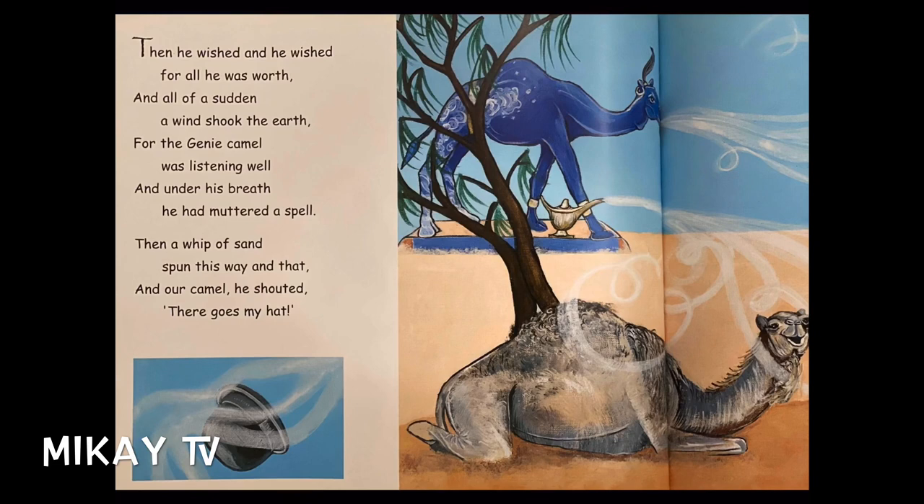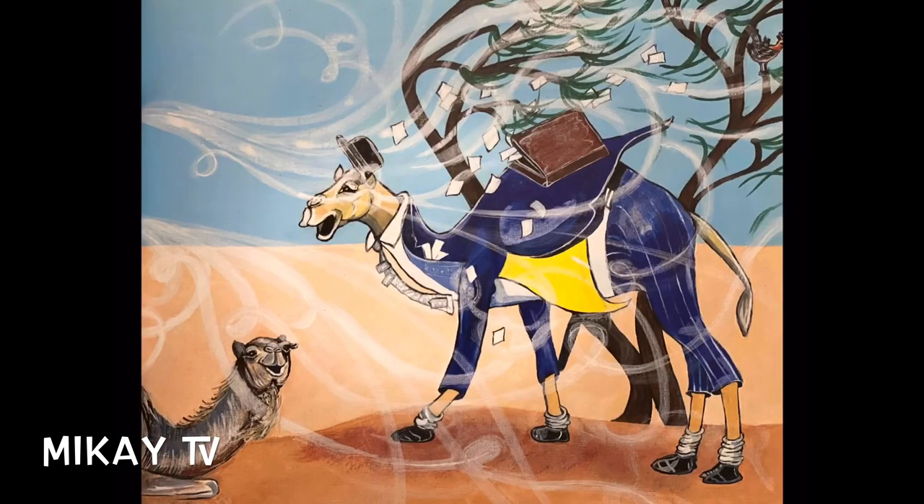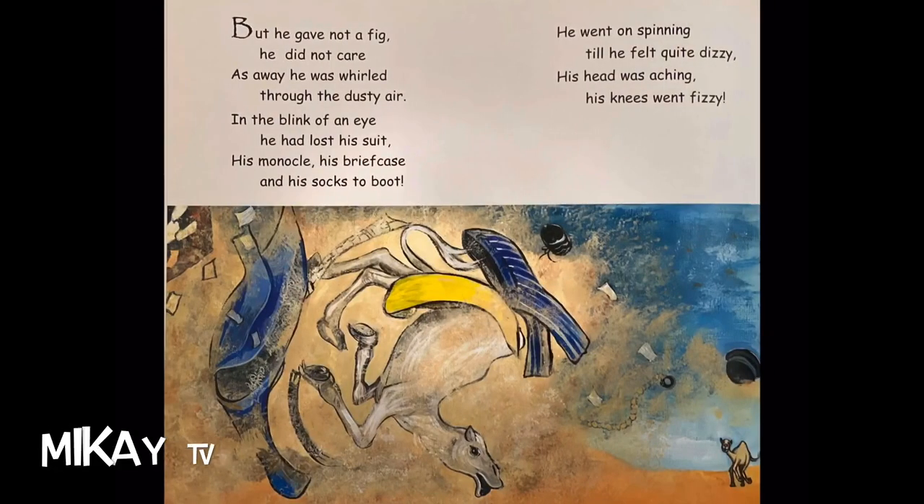Then a whip of sand spun away with that, and our camel shouted, "There goes my heart!" But he gave not a fig, he did not care, as away he was whirled through the dusty air. In the blink of an eye, he had lost his suit, his monocle, his briefcase, and his sock to boot. He went on spinning till he felt quite dizzy. His head was aching, his knees went fizzy.